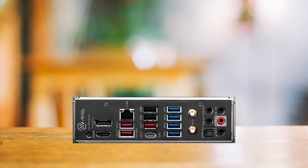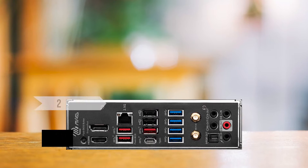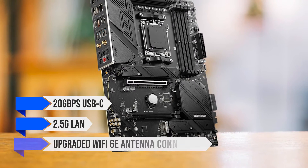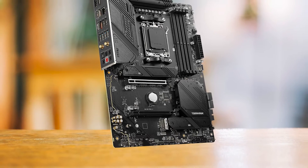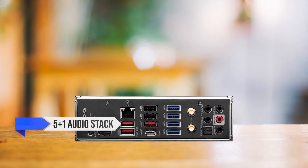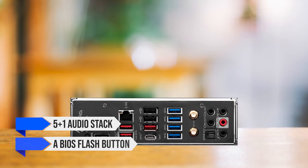It includes two USB 3.2 Gen 1 headers and a 10GB/s USB-C for case I/O connectivity. The main I/O is a highlight with 10 USB ports, one of which is a 20GB/s USB-C, 2.5GB LAN, and upgraded Wi-Fi 6E antenna connections. The latest versions of HDMI and DisplayPort are also included, along with a 5+1 audio stack and a BIOS flash button for easy updates.